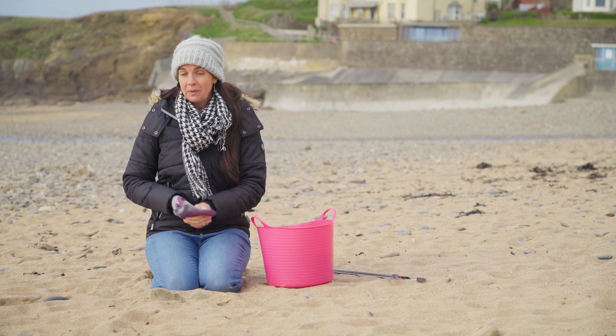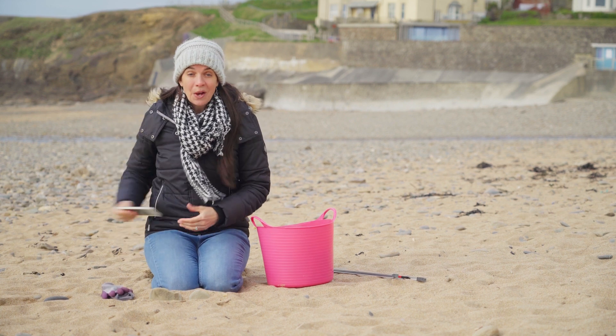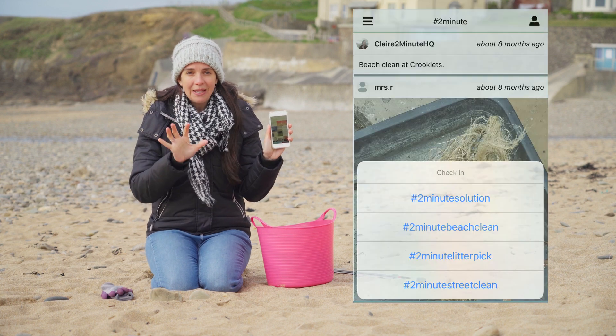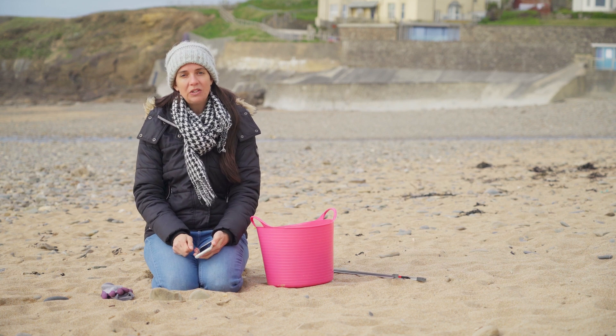Now what can you do with the rubbish that you find on your beaches? The best thing to do is tell us what's in your bag. If you download our app — if you've got a tablet or a phone it's free to download — you can tell us exactly what you have found on your beach cleans.